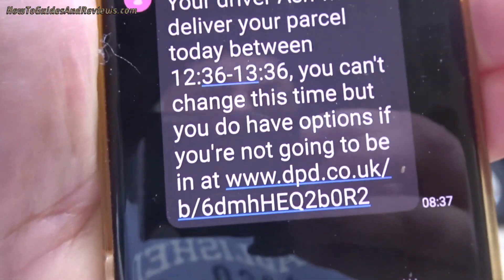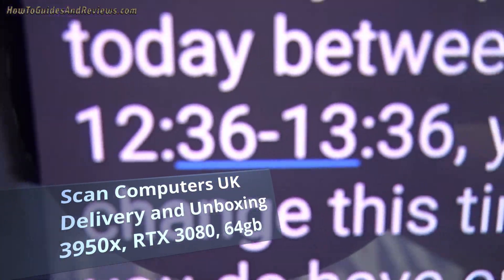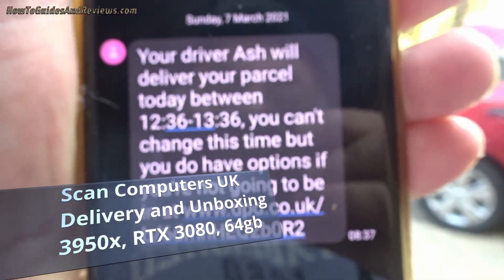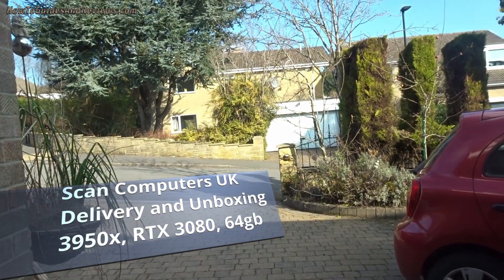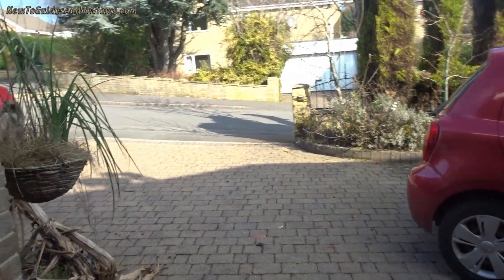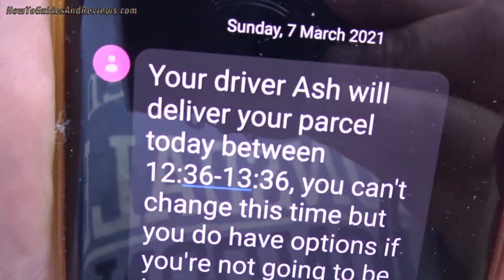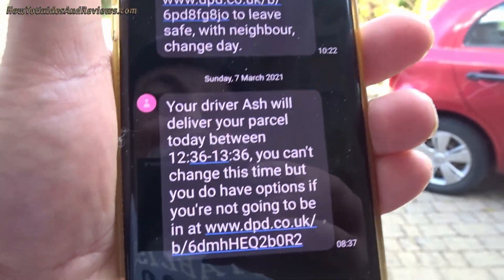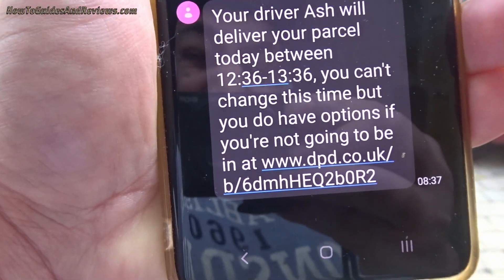It's the 7th of March 2021, and the Scan computer is going to be delivered today between 12:30 and 1:30 — about two to three hours time. Sunday the 7th of March is coming two days early; the original date given was the 9th of March. I ordered the computer on the 6th of January, they started building it on the 4th of March, finished yesterday the 6th, dispatched it, and it's coming next day.